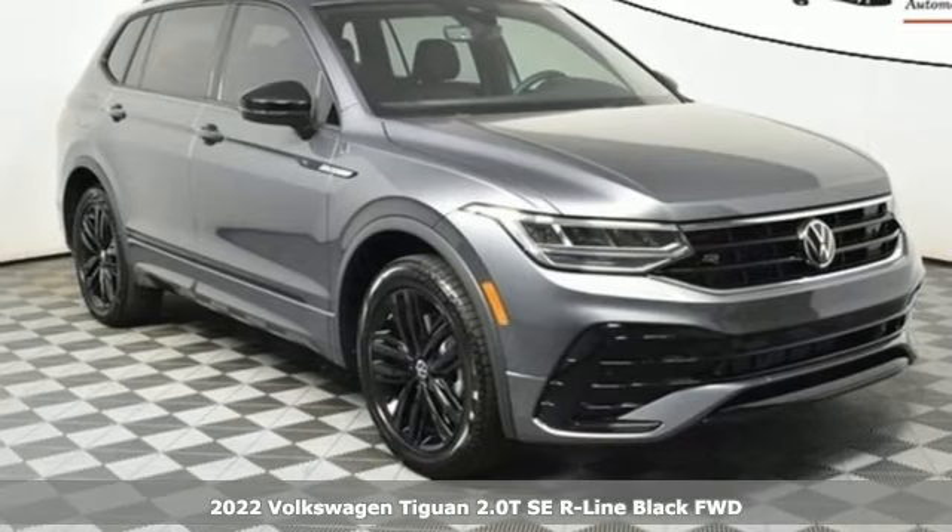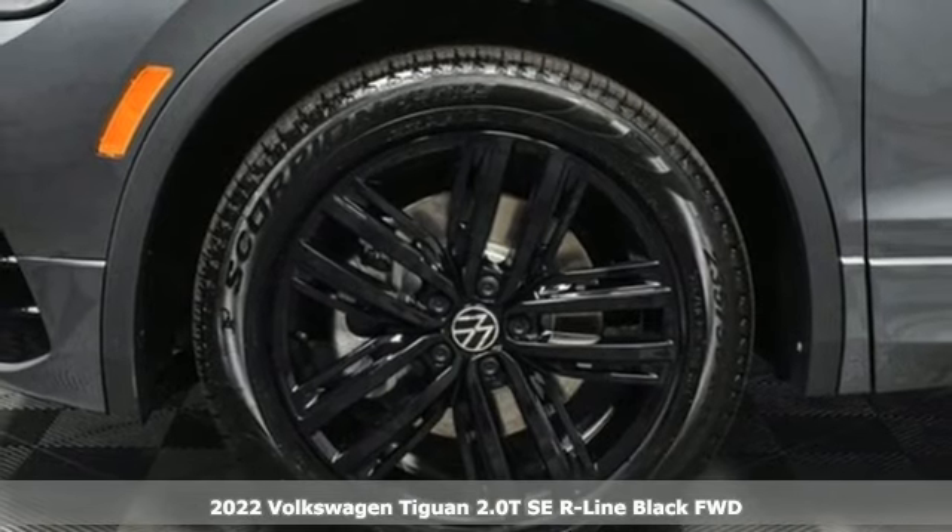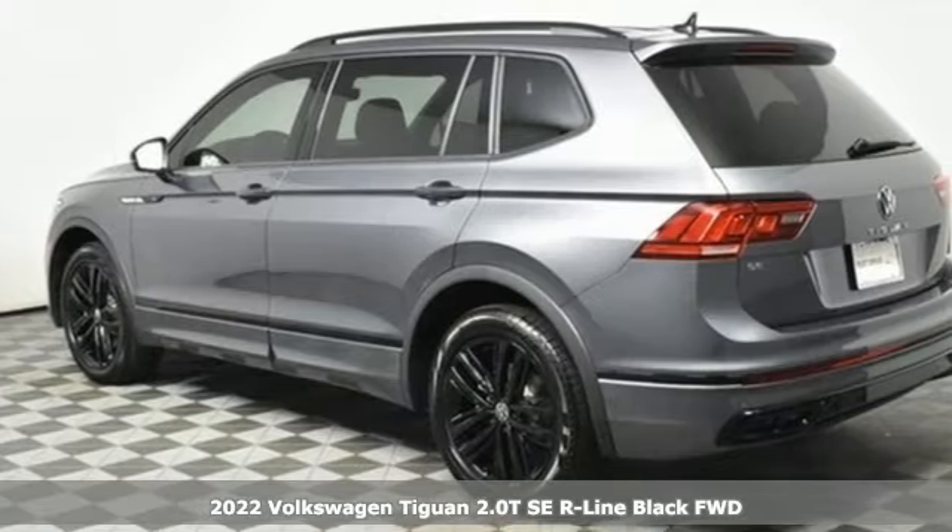It's the new 2022 Volkswagen Tiguan. Whether it's where you can go or what you can expect in an SUV, pushing boundaries is the spirit of Tiguan.